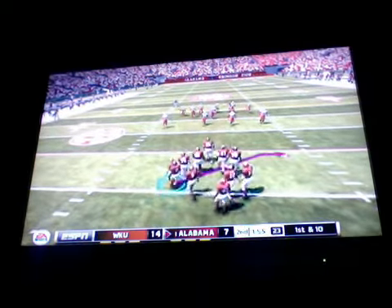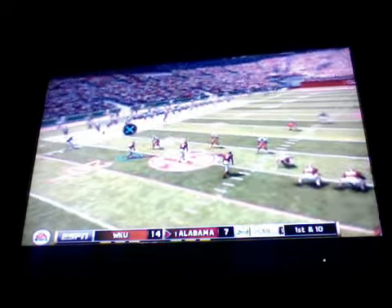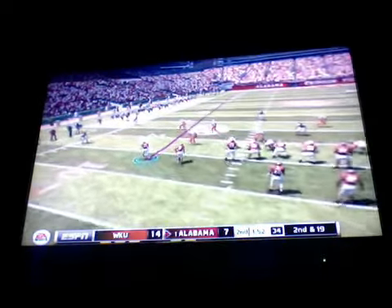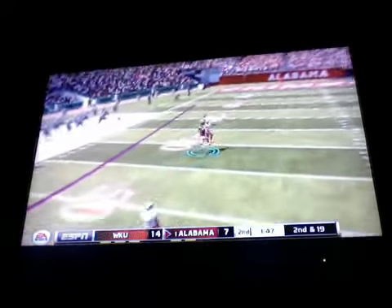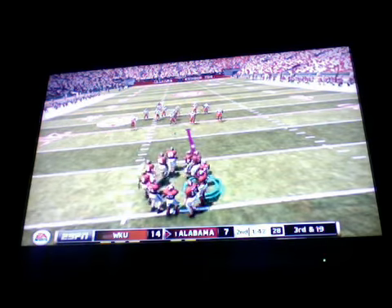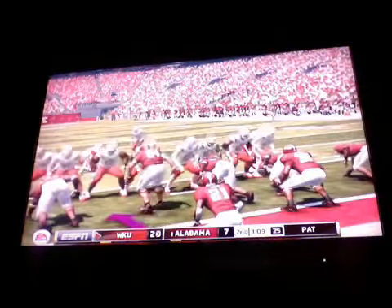The offense will start at the 25 — hopefully they make a good decision this time. Oh my gosh, Alabama's going to take their first timeout. The sack makes this a second and long. Going deep — incomplete, knocked down by the defense. From their own 16-yard line, it's third down. Alabama will take their second timeout.